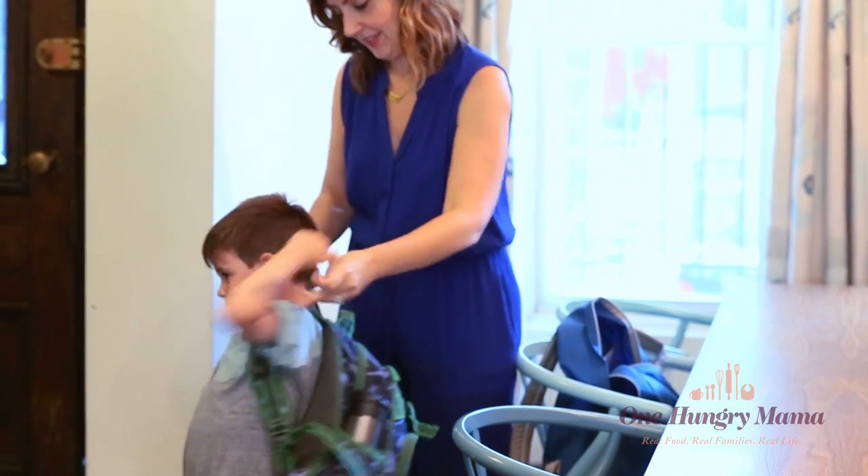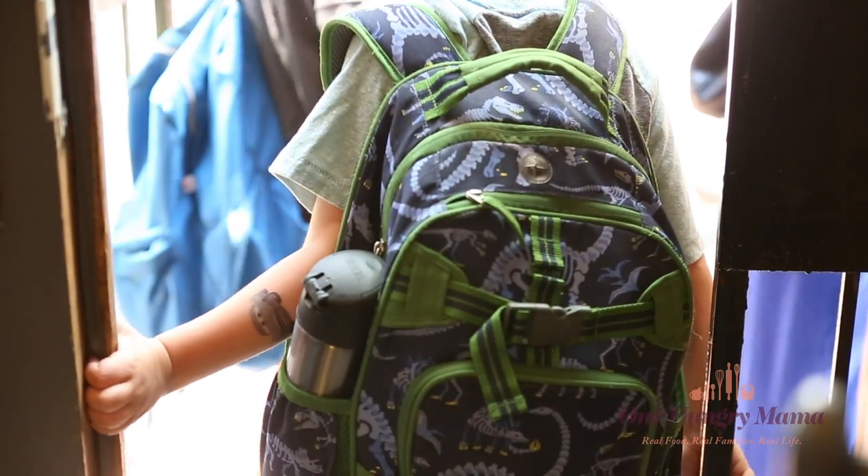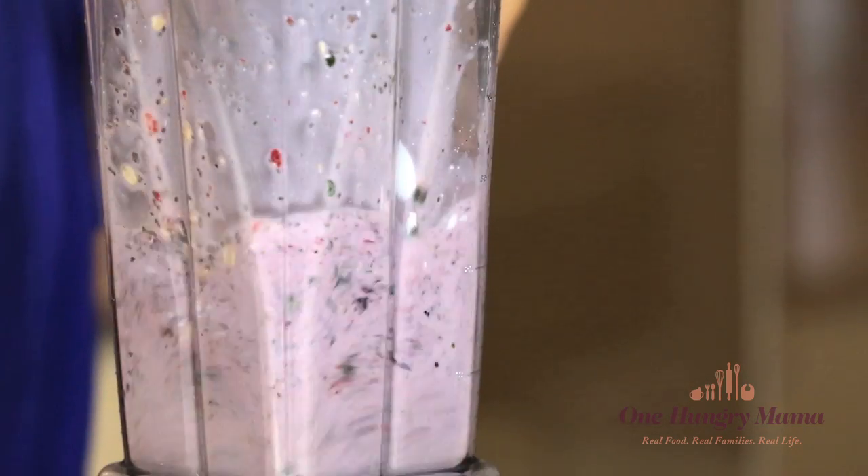We love smoothies in my house — we drink them all the time for breakfast and for snacks. These days you can find shelf-stable smoothies in the supermarket, but if it can stay on the supermarket shelf or in your fridge for weeks, it's just not going to taste as delicious as a homemade smoothie made with fresh ingredients.